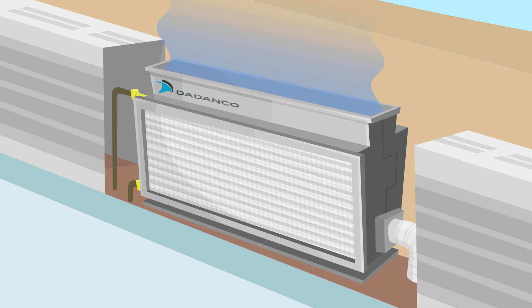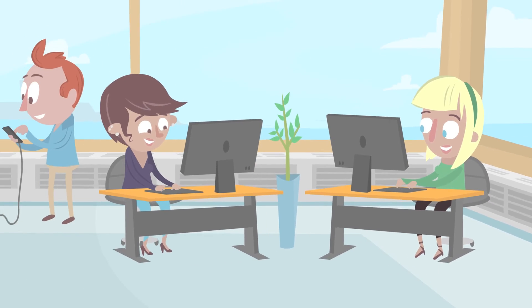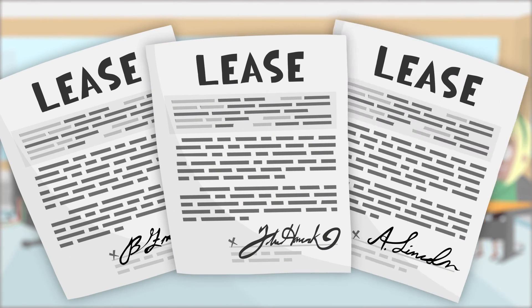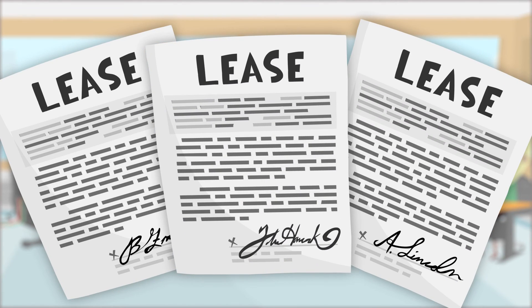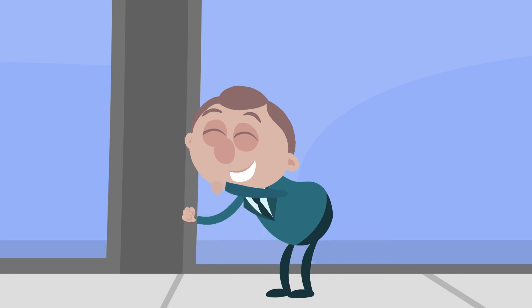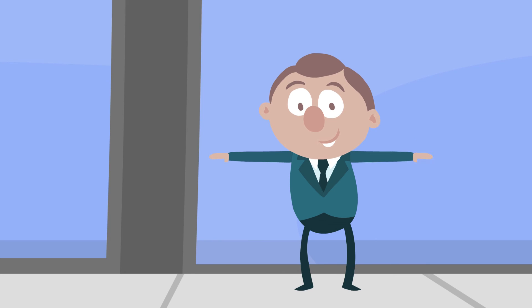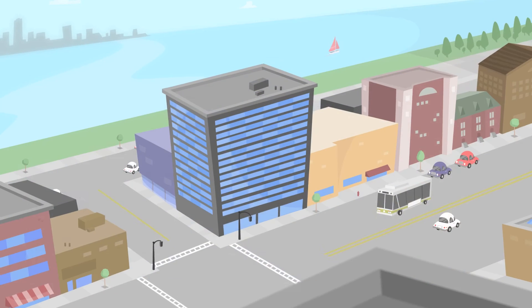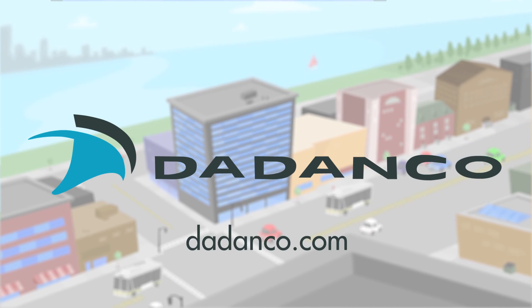Once the new Dadanko system is whispering along, the building is a quieter, more comfortable place to work. Albert's big-time tenants renew their leases, and his utility bills drop. Go ahead, Albert. Keep dancing if you want. Hmm, okay, that's an interesting move. Discover the Dadanko difference at Dadanko.com.